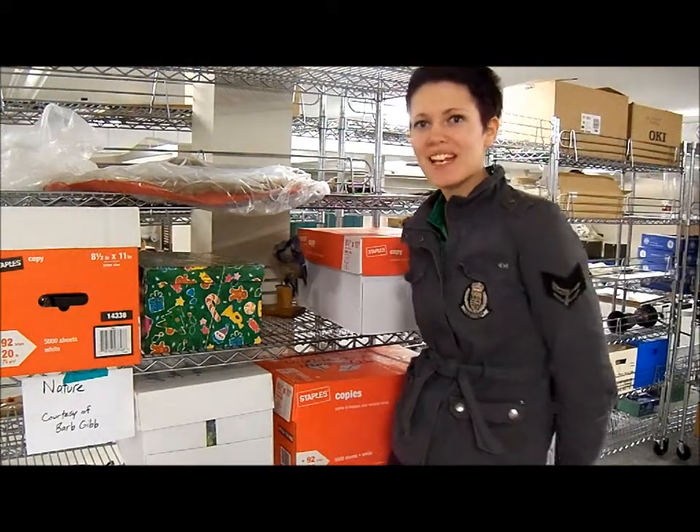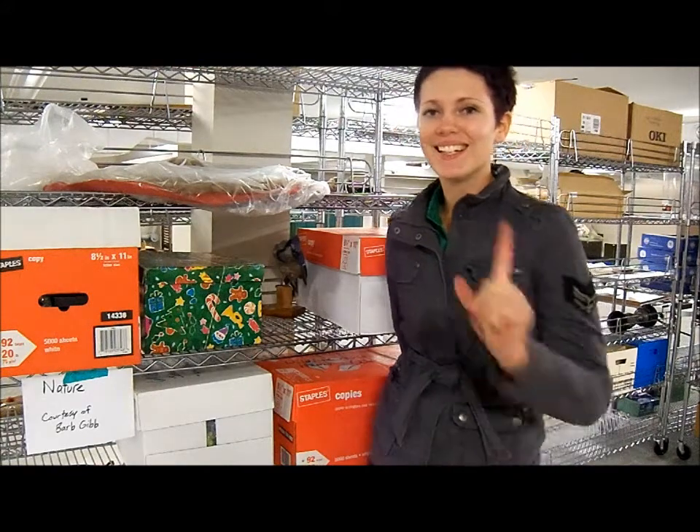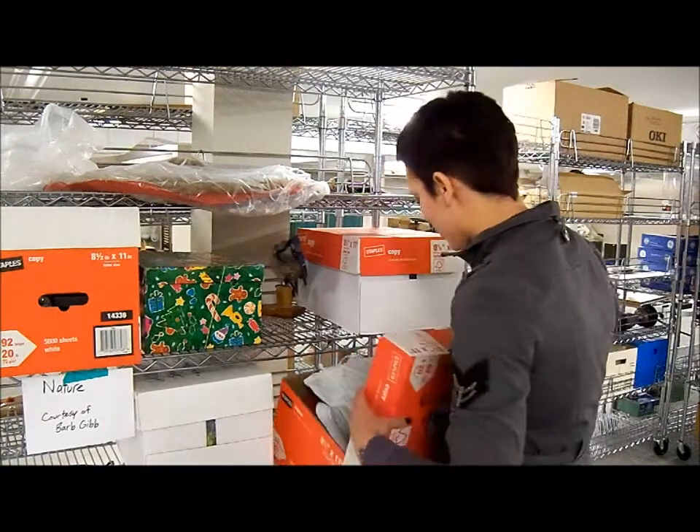Hi, my name is Madison Charman and I'm with the Galloway Station Museum and Travel Center in Edson. Today I'm here to talk to you about one of our collection items.